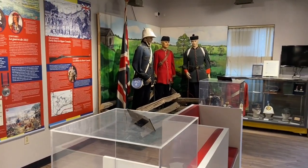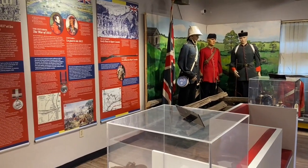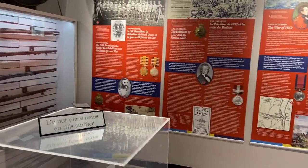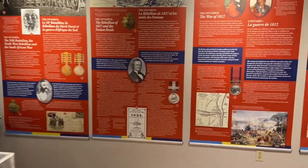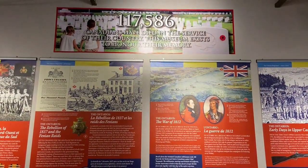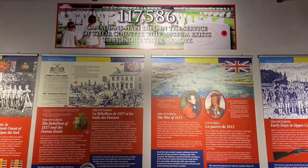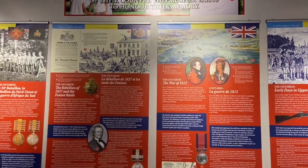Most importantly, in the lobby when people come in they're looking at the early part of our regimental history and Canadian military history. We want to remind people what the purpose of military museums really is. One of the most important things you'll find in the lobby is the dedication noting that 117,586 Canadians have died in service of this country. The purpose of the museum is to honour their memory and tell their stories.